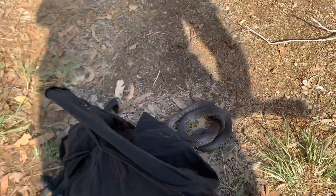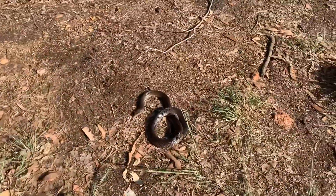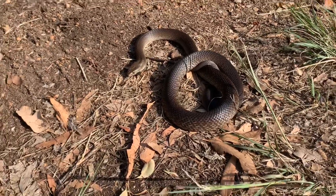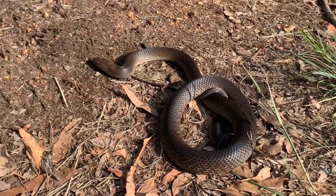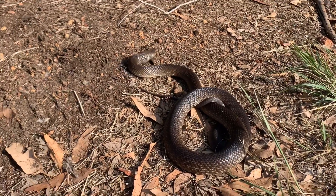This guy's a little bit bigger. There he is — your standard, typical brown snake colour. And in typical Dugite fashion, he is just looking for a way out.